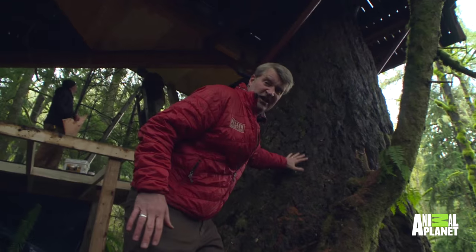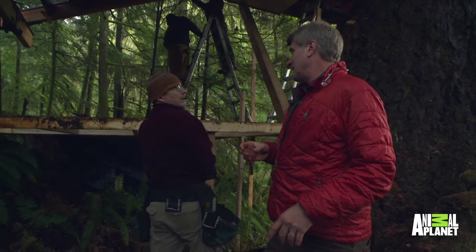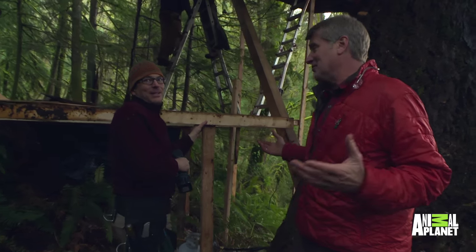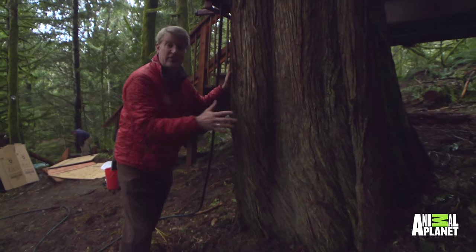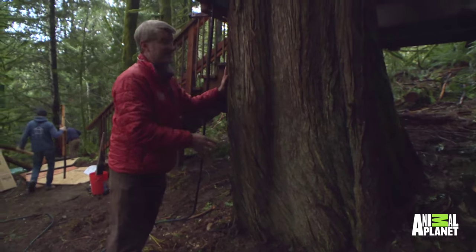You got to do what you got to do. So this is Toby — Western Red Cedar. I love this tree. We use it for all the siding, railings, that kind of thing.